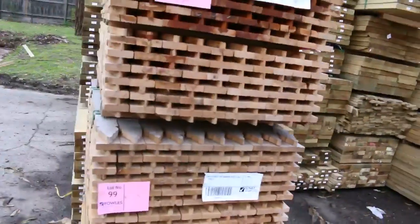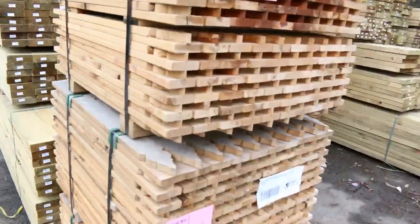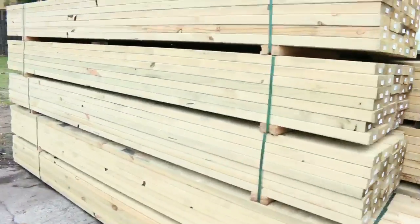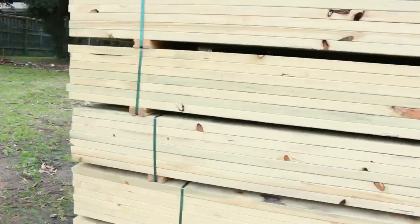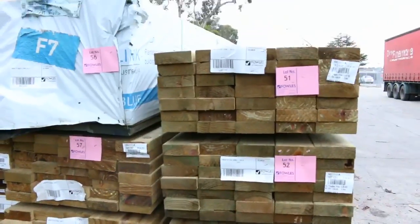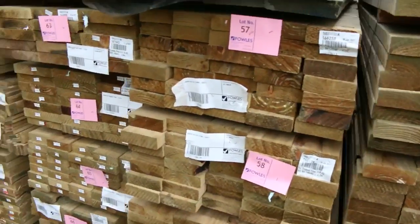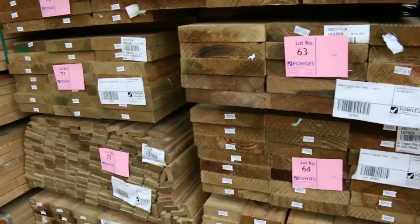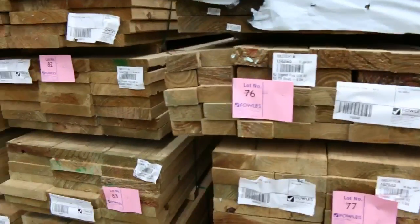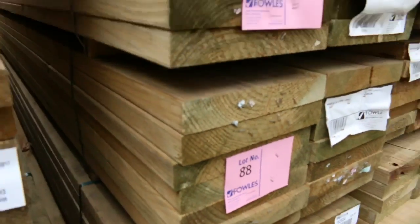Just a couple of pallets of the pickets left, getting around that 45 to 50 cents per picket at auction, so that's an absolute bargain. A heap more treated pine here — we've got some of the 190x35 in F7 in the T2 treated pine. We've got the whole range from 90x45s right up to 290x45s and everything in between, with plenty of packs in 4.2m, 3.6m, and 3 metre lengths.